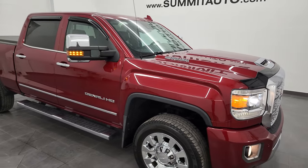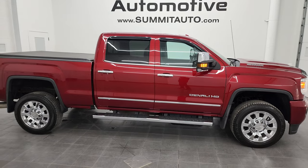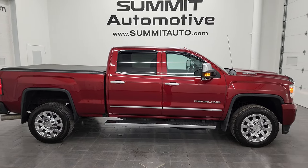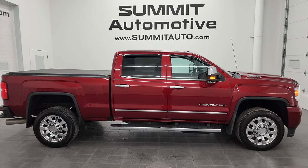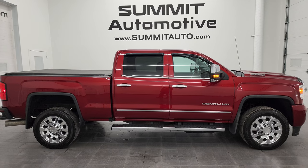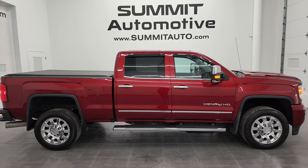I would highly recommend this truck from a quality and condition standpoint. To see more pictures of this truck or one of our other 550 new and used cars, trucks, SUVs, minivans, Wranglers, half tons, three-quarter tons, and one-tons, go to summitauto.com — full pictures and descriptions of every single vehicle from two locations. For more HD videos, you can go to youtube.com/summitauto.